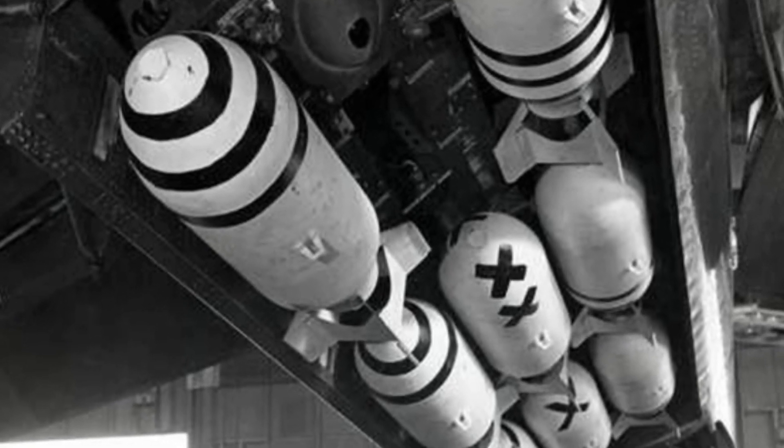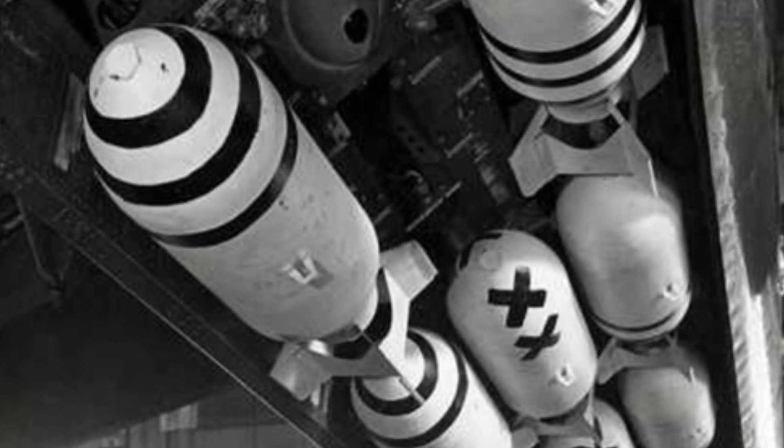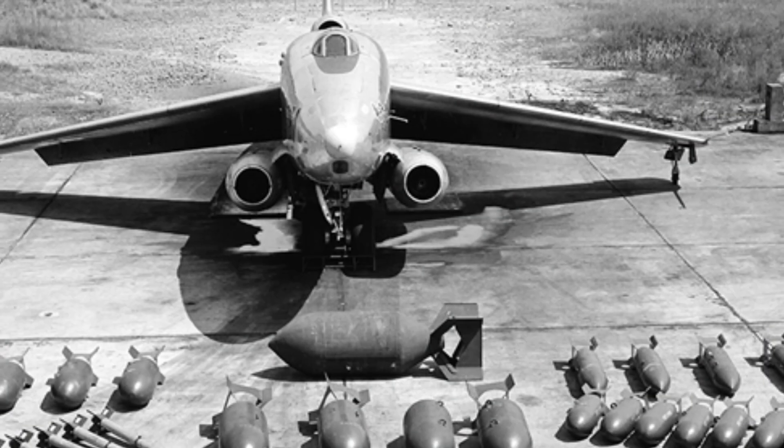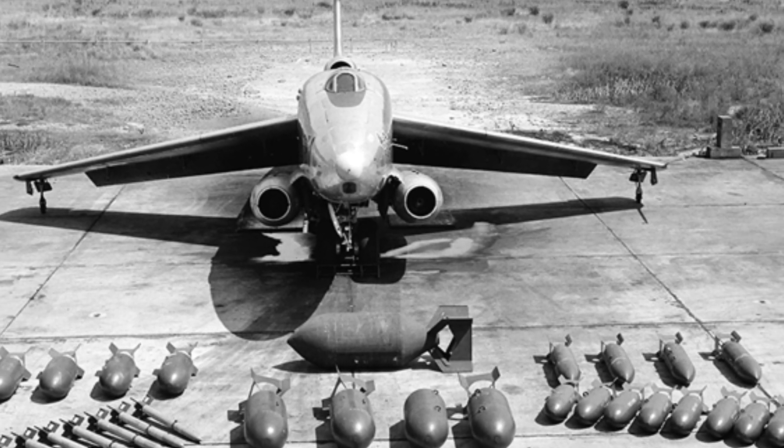The U.S. military ultimately had Martin produce the Canberra bomber, designated as the B-57, and the two completed XB-51 prototypes were used for flight testing, with one of them appearing in a movie. Both aircraft eventually crashed.